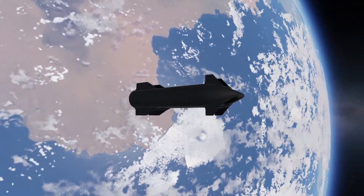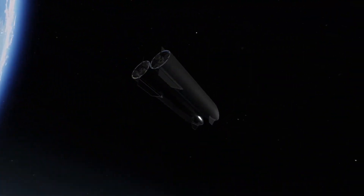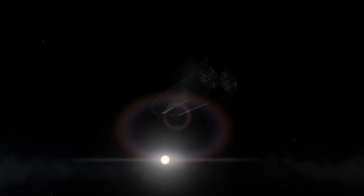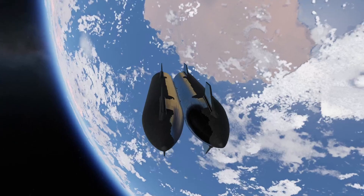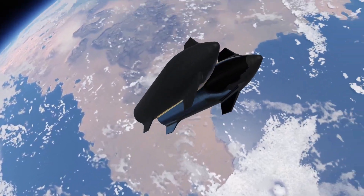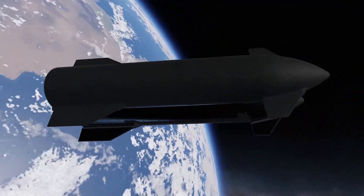On orbit, ship-to-ship refueling is one of the most important and difficult technical challenges SpaceX has yet to solve for Starship. Orbital refueling is necessary to send any Starship to Mars or the Moon, or even just to give it a boost so it can deploy satellites into higher energy orbits.